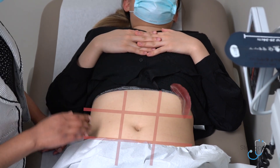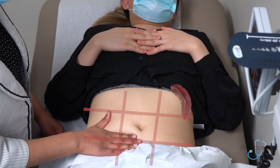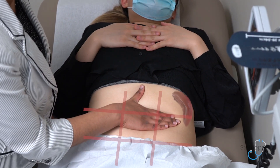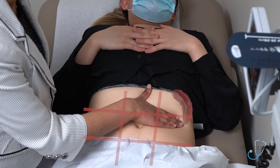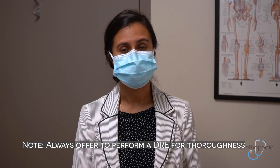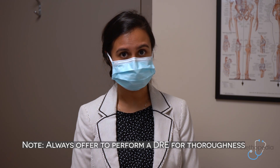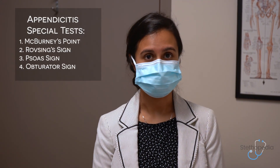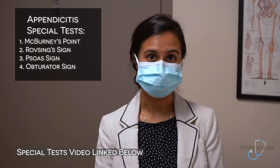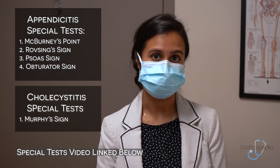I would then move on to palpating the spleen, again beginning in the right lower quadrant, and asking the patient to breathe in and out. I would then offer to perform a DRE, though it's very unlikely that you would be required to do this in an OSCE situation. In real life when performing a DRE, ensure that the patient is appropriately draped and consents to what you are doing. If you suspect appendicitis, special tests include McBurney's point, Rovsing's sign, Psoas sign, or Obturator sign. If you suspect cholecystitis, you can also check for Murphy's sign.